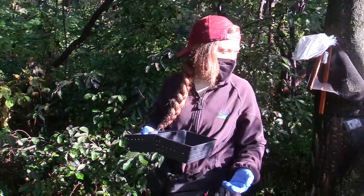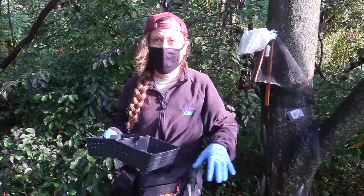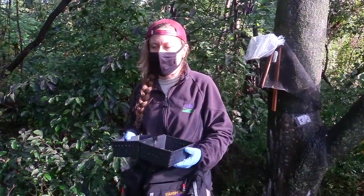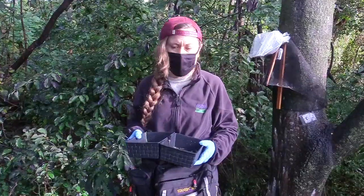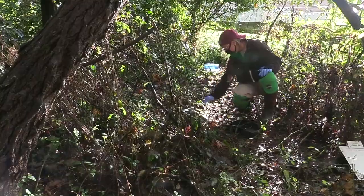The fourth element that we have, which we can't see right now, is a tarp that we lay down. That's just another surface that we analyze — we look for spotted lanternflies and also any other non-target species that are affected by this.